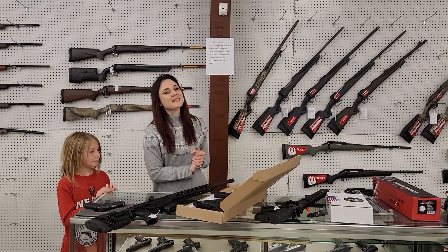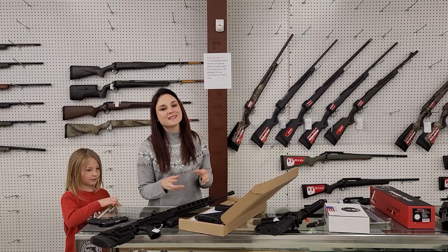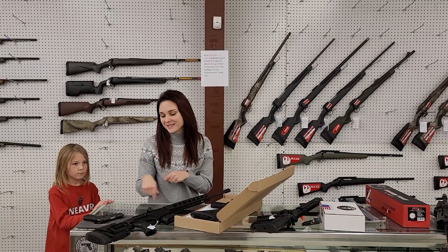Hey y'all, it's Amber from Exile. Happy Christmas Eve Eve everybody. It's going to be a great day here — y'all definitely want to get down here. Don't miss out on those last minute Christmas ideas we've got here in stock.